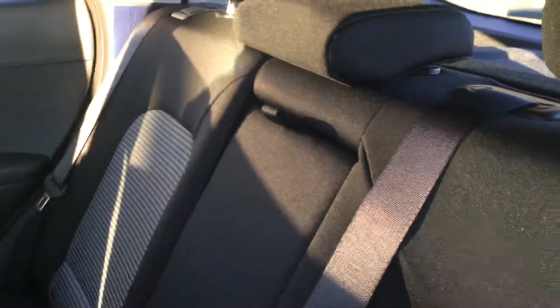In the back of the Kona you are going to have enough space for passengers. If you need extra space, these seats fold in a 60/40 split, so you definitely have that flexibility — and you also get a cup holder back here.